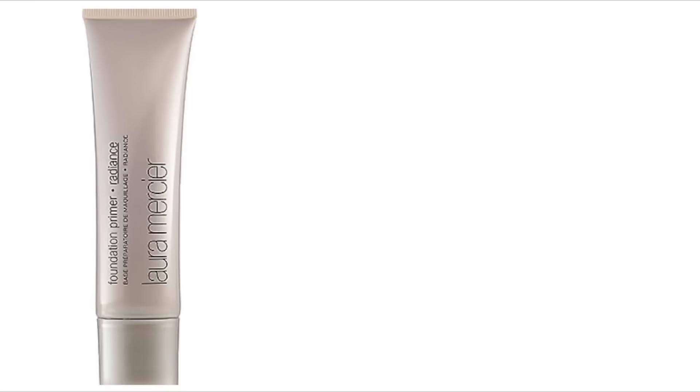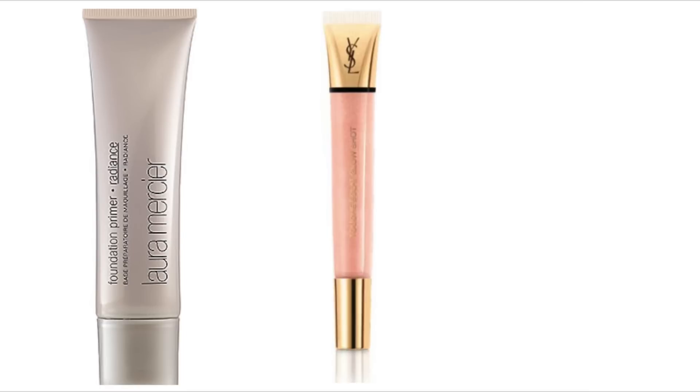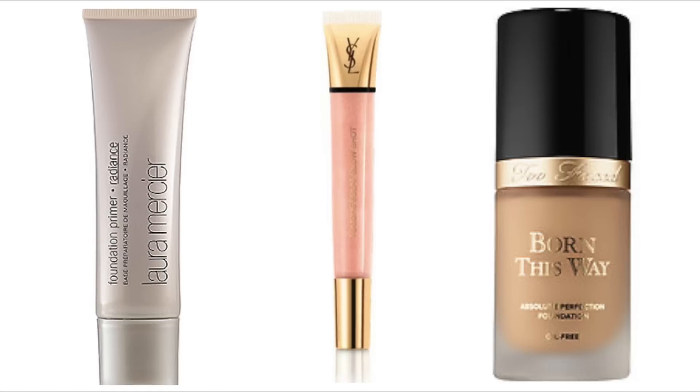Hey guys, welcome back to my channel. Unfortunately my camera didn't film the beginning of this video, but all I did was apply the Laura Mercier Radiance Primer. Then I applied the YSL Touche Glow Shot all over my face, finishing that with the Too Faced Born This Way foundation — applied all over my face and down my neck and chest.